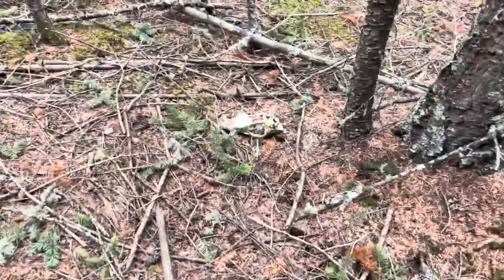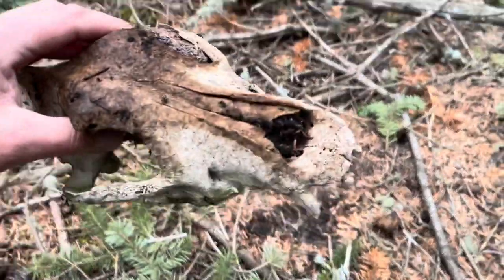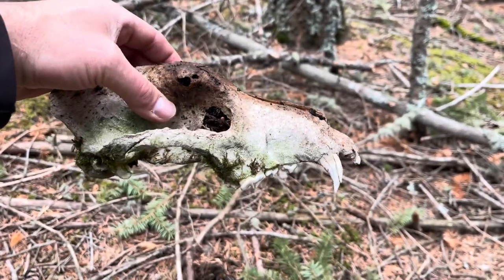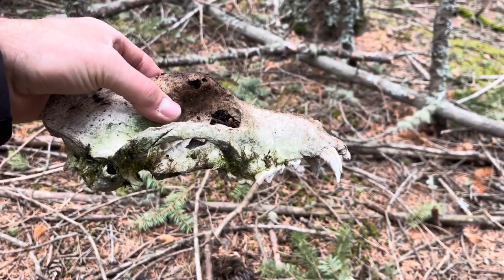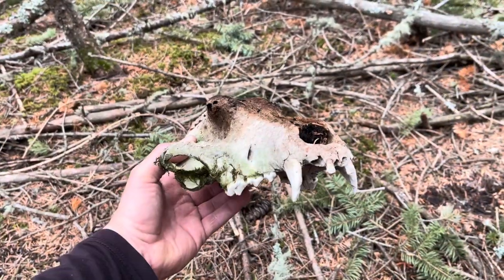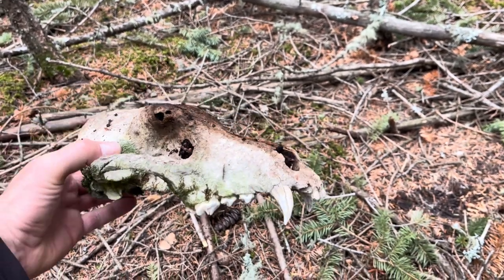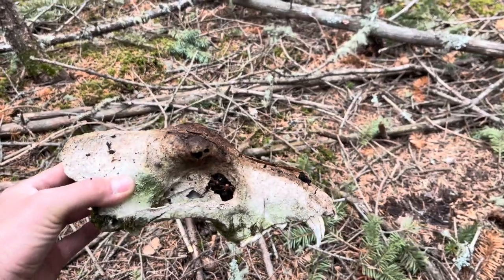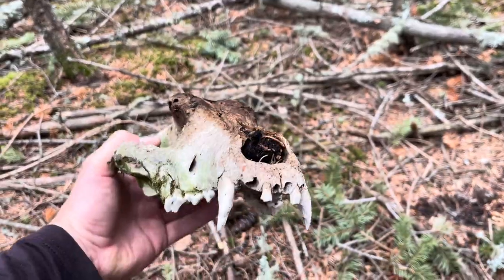I just walked up on a skull of something here. I think that's a small bear. I say bear - if anybody else has any idea, let me know in the comments. It doesn't look long and skinny enough to be a wolf, and I know it's not a cat. Too big for a coyote, so I say bear. Let me know if you have any ideas.